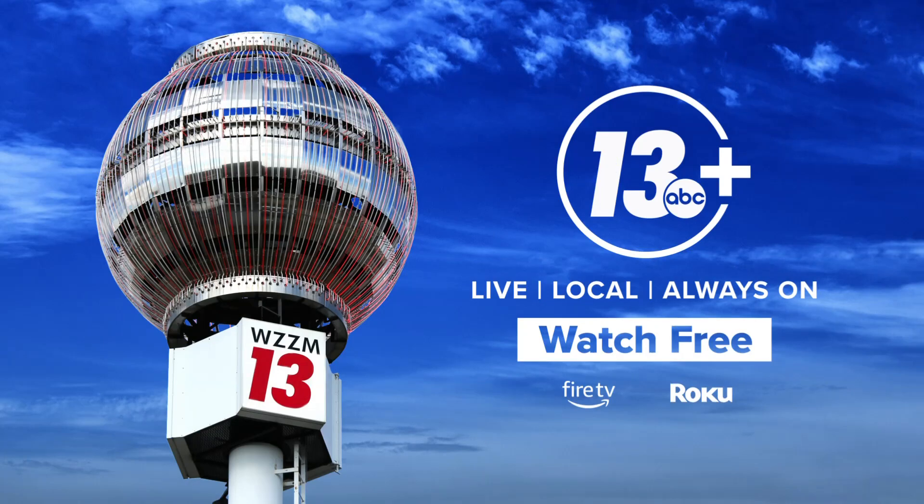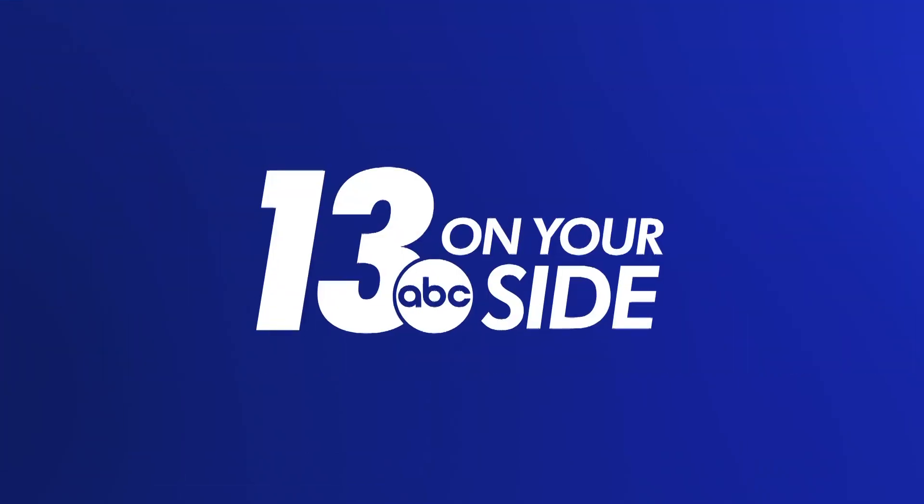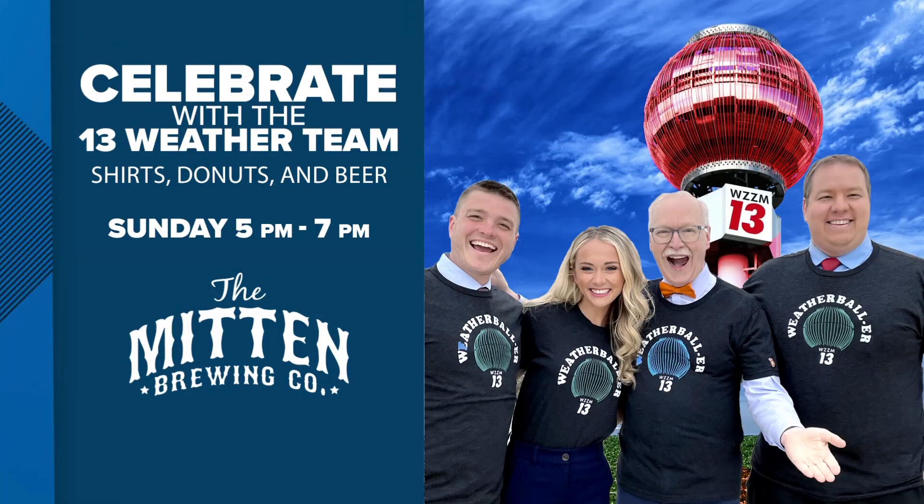You can learn all about the 13 weather ball with the weather ball special on 13 Plus — it's on Roku and Fire TV right now. And this Sunday, make sure you stop by the Mitten Brewing Company. You can meet all the 13 on your side meteorologists as they show off some bits of weather ball history. We will also have some weather ball merchandise for sale, including some delicious donuts. We hope to see you there on Sunday.